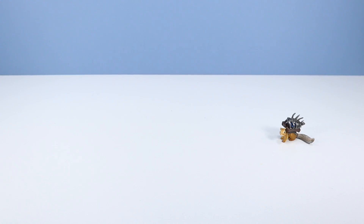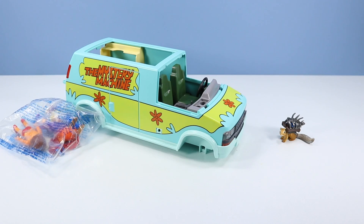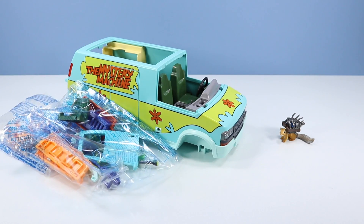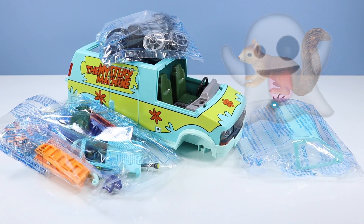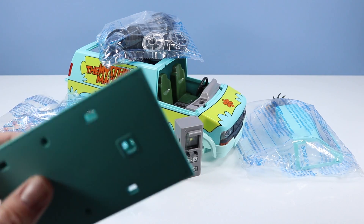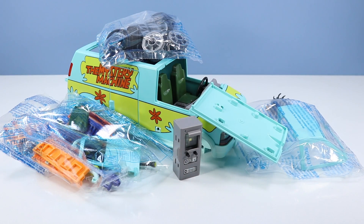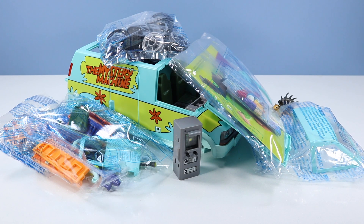Inside the Mystery Machine box: one mystery machine to build. This bag has Fred, Daphne, and Velma. This bag has some important pieces to build. Better have a main windscreen. There are some tires for the machine of mystery. The all-important roof. And the almighty instructions. 72 pieces of mystery to go through.